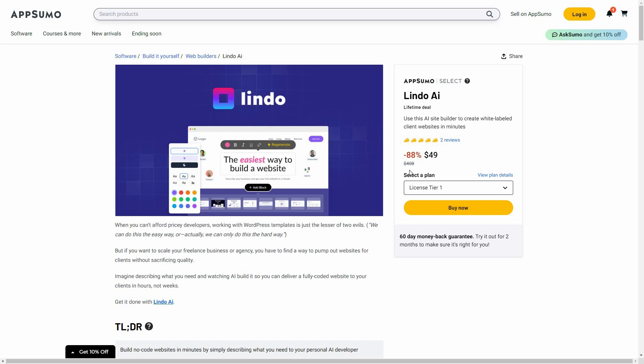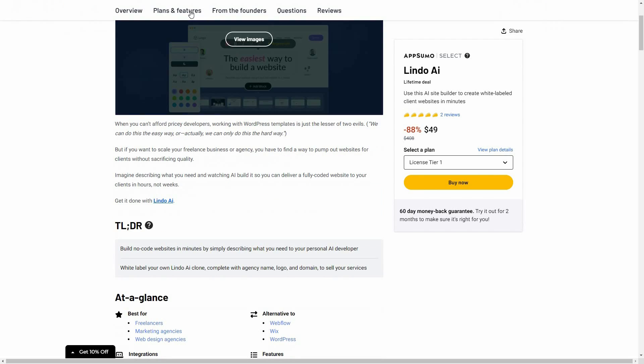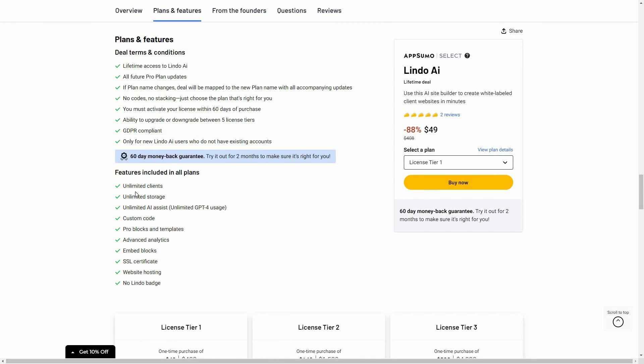Lindo AI is currently available on AppSumo as a lifetime deal. The regular price is over $400, but at AppSumo you are getting this tool at only $49 for lifetime. There are already five-star reviews. The plan includes unlimited clients, unlimited storage, unlimited AI assist with unlimited GPT-4 usage, and you can add custom code.